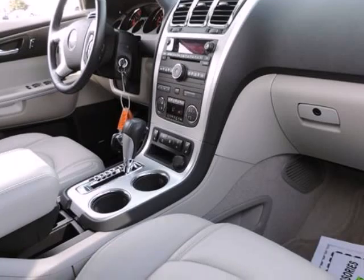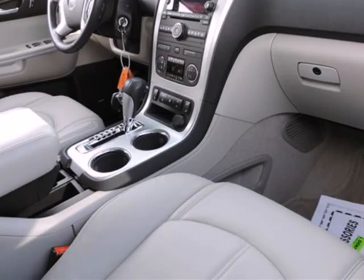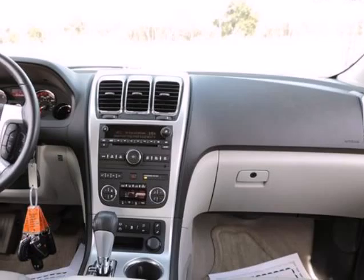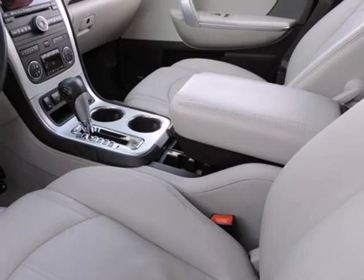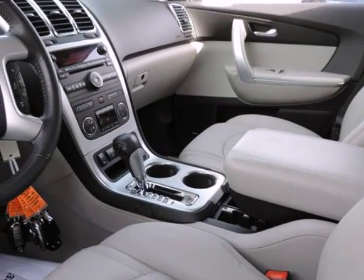Looking for an amazing value on an outstanding 2012 GMC Acadia? Well, this is it. This great GMC Acadia is just waiting to bring the right owner lots of joy and happiness with years of trouble-free use.